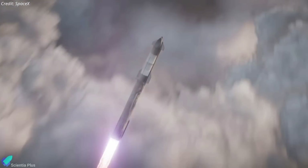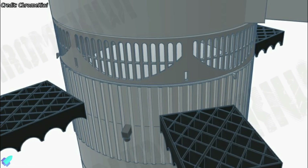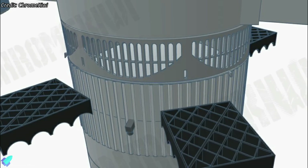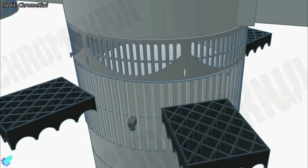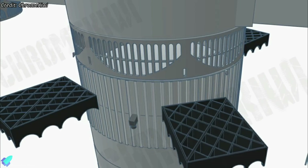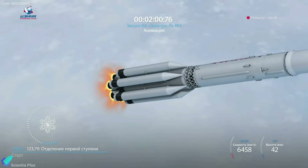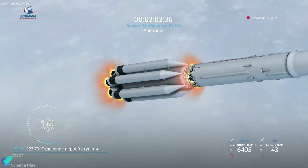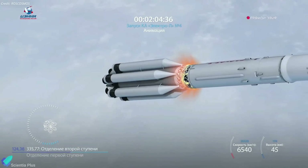Musk elaborated: "In this case, roughly a 10% improvement, if you basically just never stop thrusting. In order to do this, you actually have to have vents — the super hot plasma from the upper stage engine has got to go somewhere. So we're adding an extension to the booster that is almost all vent, essentially, so that allows the upper stage engine plume to go through the vented extension of the booster and not just blow itself up."